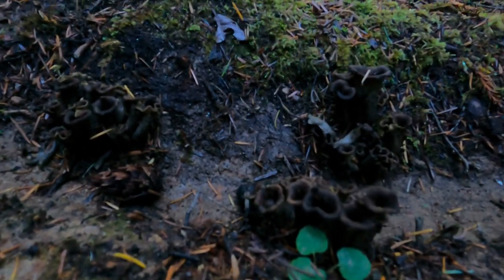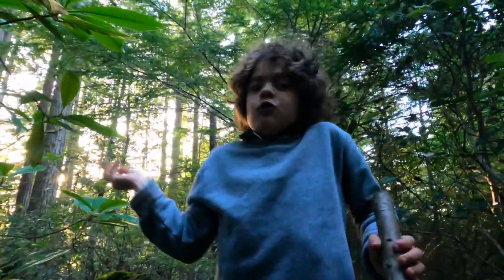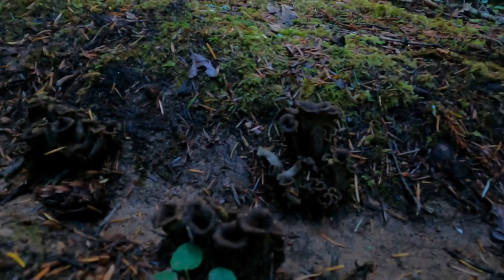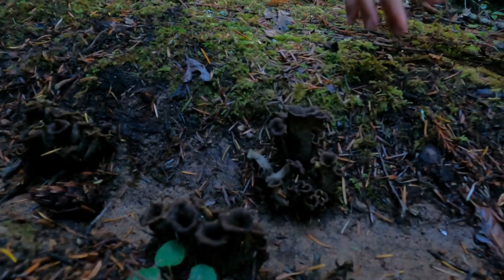We struck it rich today — king bolete, prince, black trumpet, what more can I say? Chanterelles that we didn't film because my dad wasn't there. These are very tasty. Second time we found them today actually, and their Latin name — I forgot.